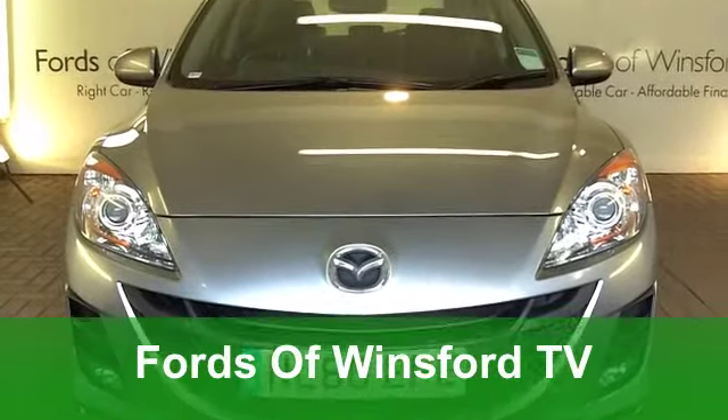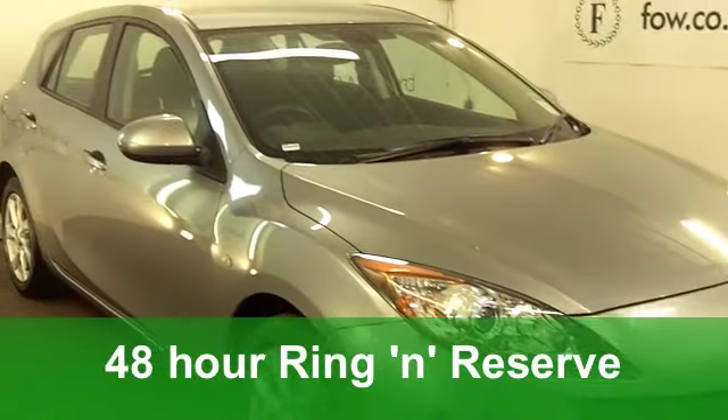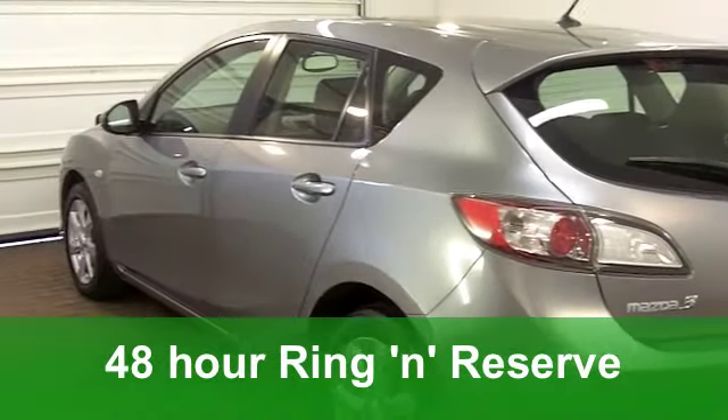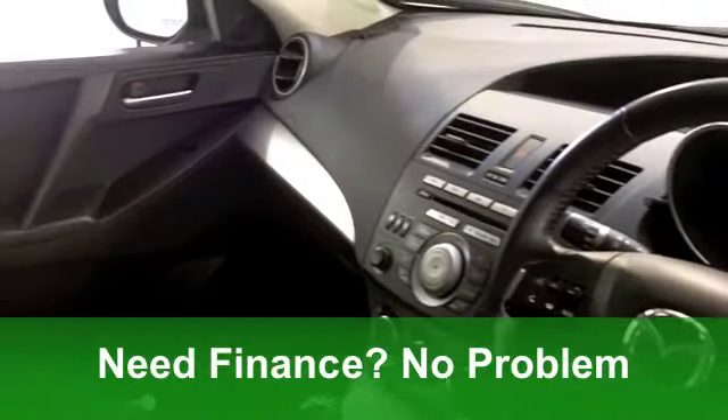The Mazda 3 is great to drive with sharp steering, agile handling and plenty of grip, and it's very refined as well. This one in sparkling metallic silver really does tick the right boxes.